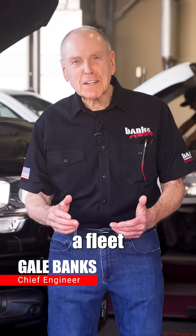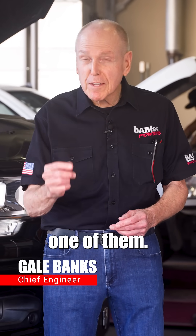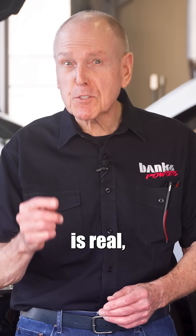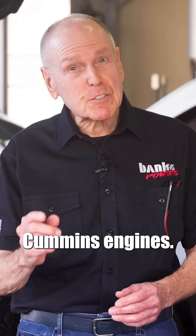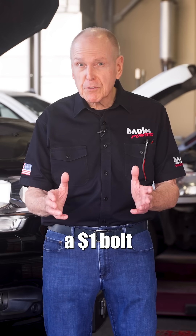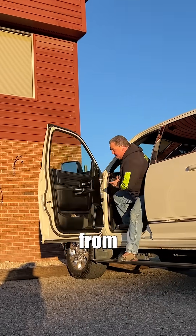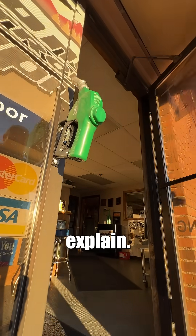Imagine owning a fleet of RAMs, knowing there's a ticking time bomb under the hood of every one of them. Grid heater failure is real, and it's taking out Cummins engines. But there's a way to prevent a $1 bolt from killing your $30,000 engine. I'll let Steve from Leonard Petroleum Equipment explain.